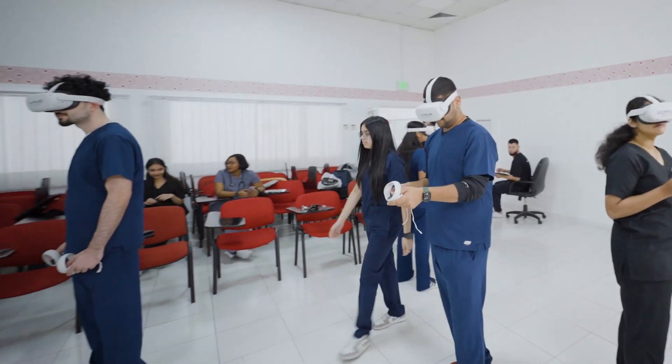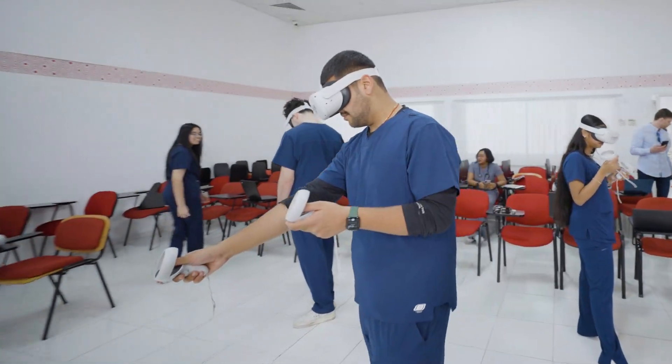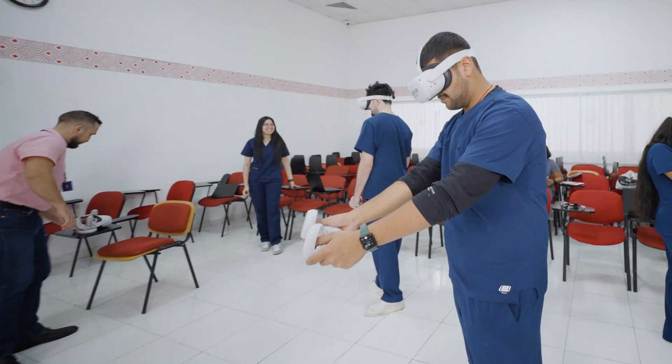As a student, I see various cases during my clinical rotations, but XR Clinic immerses me fully and offers me even more experiences, especially with scenarios that I might not have a chance to encounter during my hospital setting. XR Clinic is more than just a tool — it's a journey that transforms learning and connects the dots between theory and practice. And importantly, it's all in a safe and risk-free environment for both students and patients.